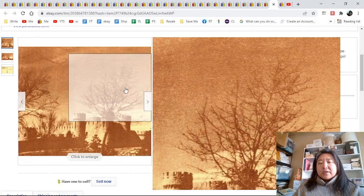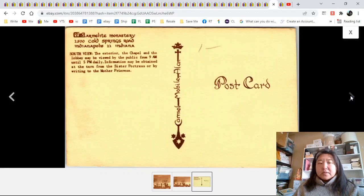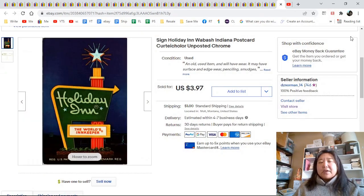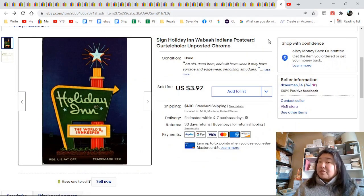Carmelite Monastery in Indianapolis — here is the zoom-in because it's hard to see anything, it's kind of blah. But there's a cool back too — I wish I would have shown that in the listing. I wonder if this was put out by the monastery for their gift shop. $4.47. Finally, a holiday in Wabash, Illinois — another chrome. Somebody tried to get 25 cents; I outdid them with $3.97.